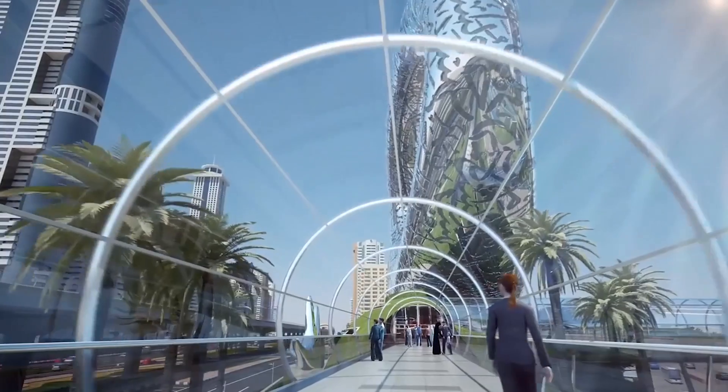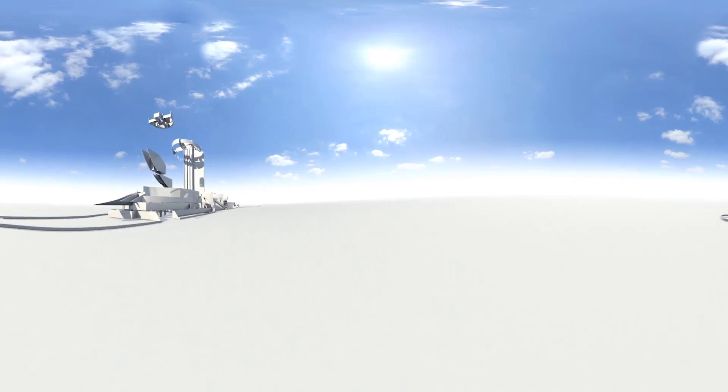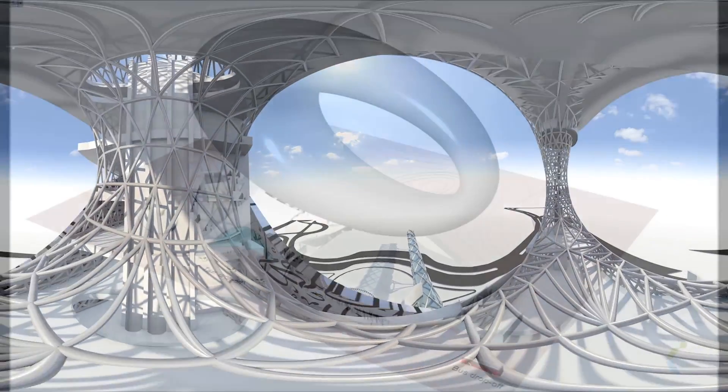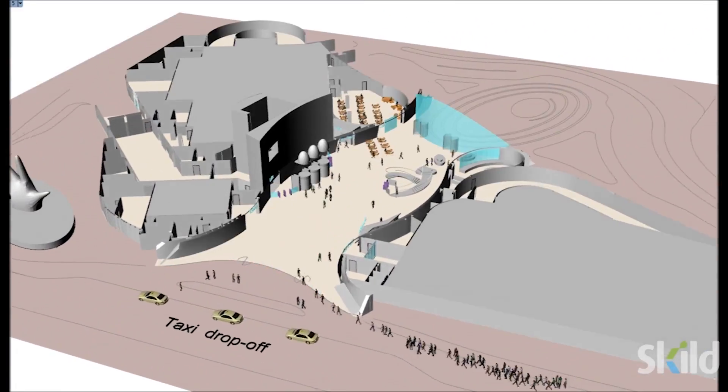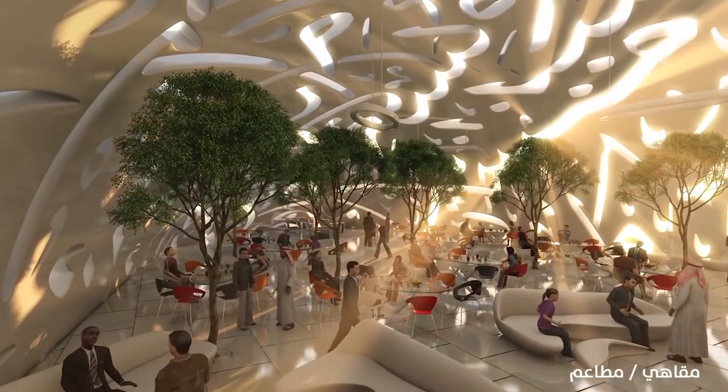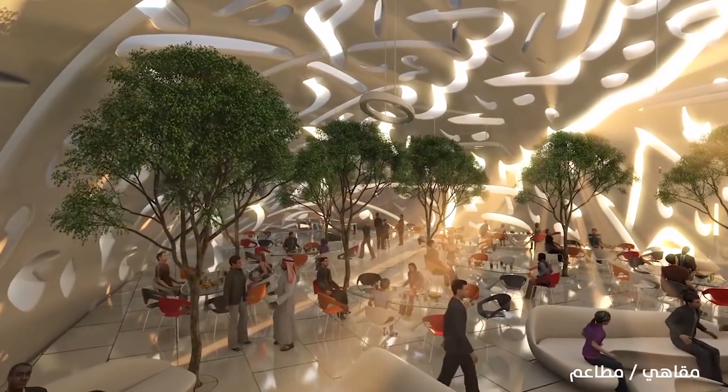On the Museum of the Future, we have really needed to push the boundaries of our visualization. Everything in this project has been developed in 3D models, which has made it really great to be able to visualize the spaces and see what the building will actually look like.